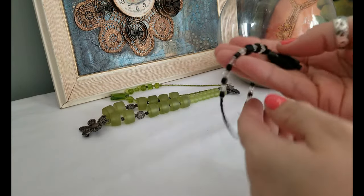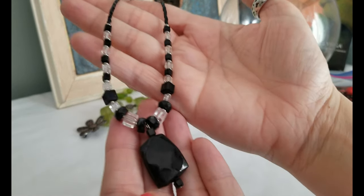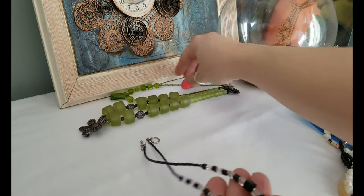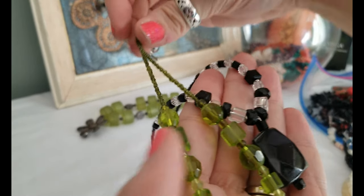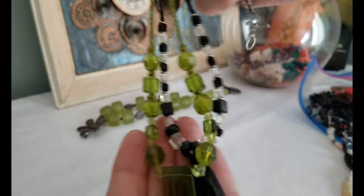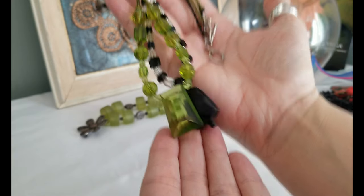Here's another glass bead necklace — black and clear. Same kind of toggle clasp, so somebody has crafted both of those. They're well done with nice glass beads, so I think that's pretty nice.